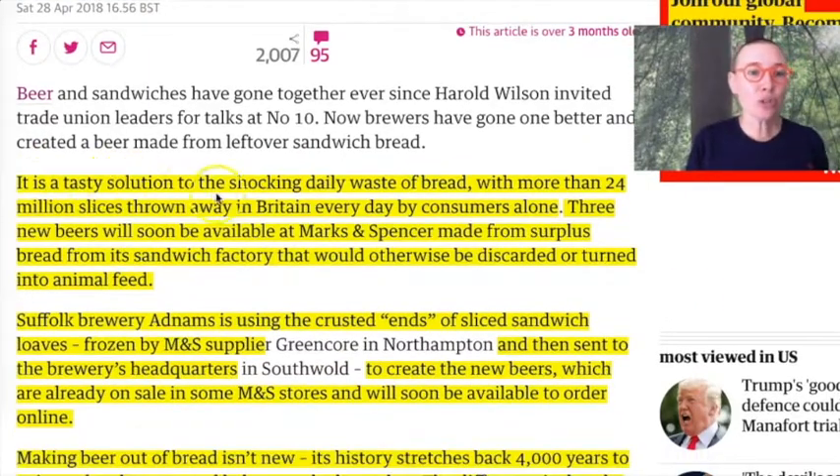It is a tasty solution to the shocking daily waste of bread, with more than 24 million slices thrown away in Britain every day by customers alone — so we're not talking about food businesses also. Three new beers will soon be available at the supermarket Marks & Spencer, made from surplus bread from its sandwich factory that would otherwise be discarded or turned into animal feed.